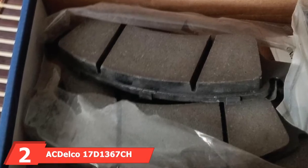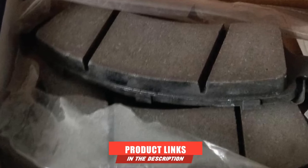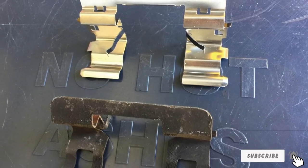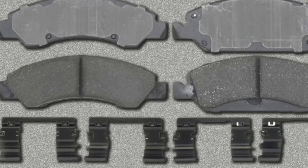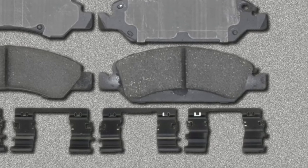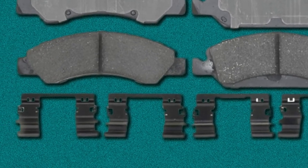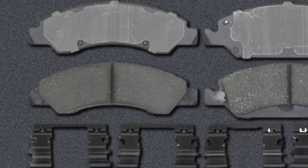At number 2, we have the ACDelco 17D1360 7CH Professional Ceramic Front Disc Brake Pad Set. ACDelco has been in the automotive industry since 1916, and with the 17D1360 7CH, they leveraged every bit of expertise gleaned in over a century in operation. These ceramic pads offer excellent quality for stopping power, noise reduction, and durability. Since ACDelco is owned by GM, these pads will fit a wide range of vehicles. These are also some of the best brake pads for towing on the market. Whether you need to haul a camper, trailer, or another vehicle, these pads deliver excellent performance.